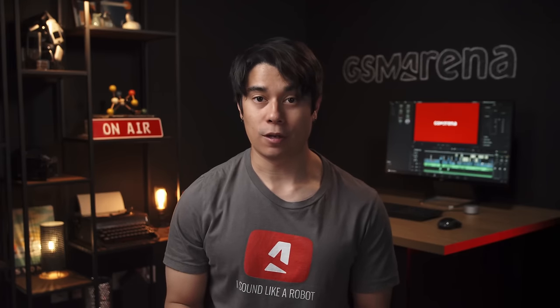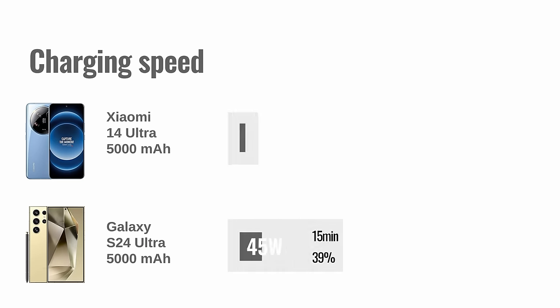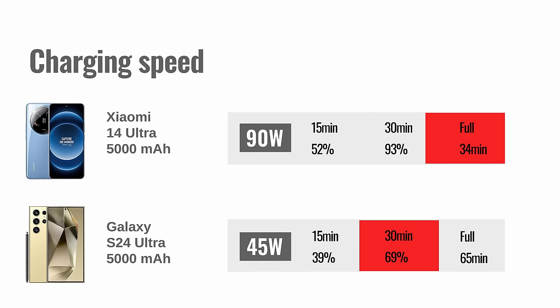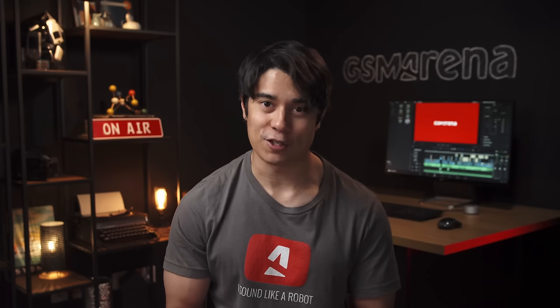When it comes to charging, the Xiaomi is the clear winner. With its bundled 90-watt adapter, it charges almost twice as fast — in half an hour it can go from 0 to 93%, versus around 70% on the Samsung. A full charge took 34 minutes on the Xiaomi versus the Samsung's 65 minutes. Both phones also have support for wireless charging.